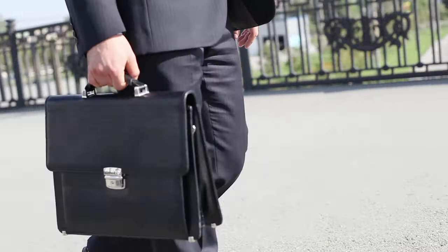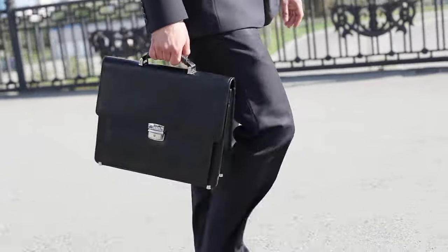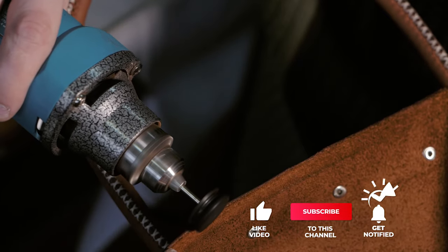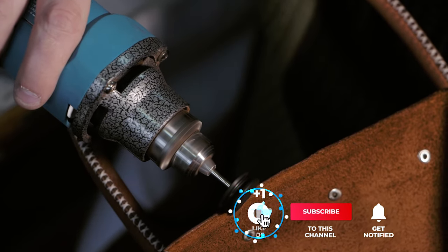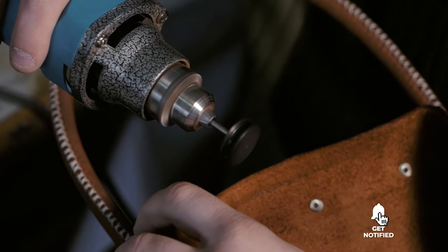Still haven't found the leather briefcase messenger bag that meets your needs? Well, keep watching because we have more lined up for you. Meanwhile, if this is your first time visiting our channel, be sure to subscribe and hit the bell icon to receive notifications of our next videos.